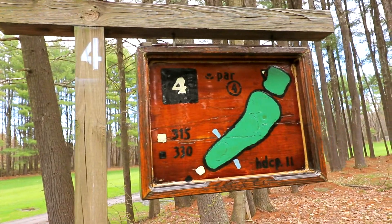Hole four is a par four, dead straight. The only thing is we're now in the woods, so I'm going to play a little conservative and take a four iron off the tee so that way I can keep it in the fairway and hopefully get onto the green relatively quickly.